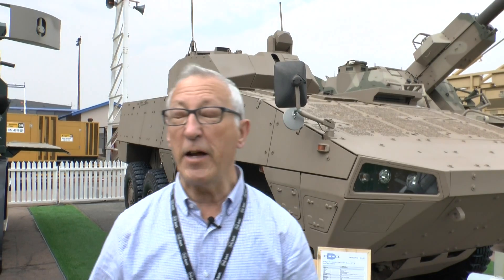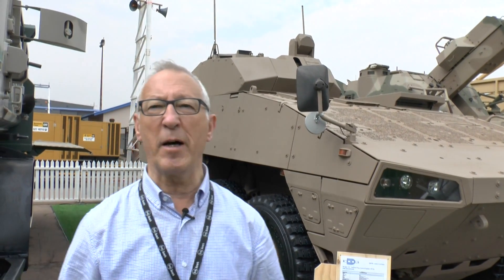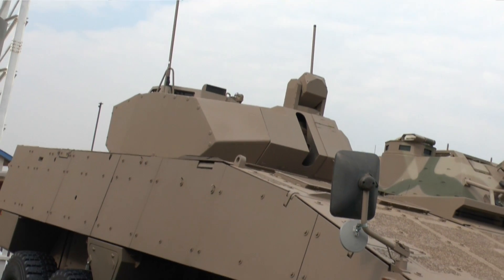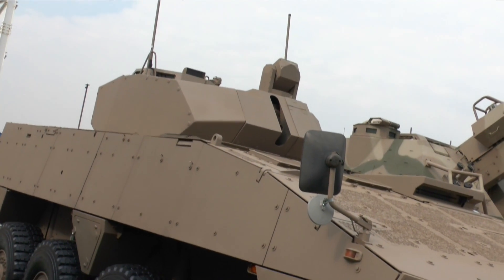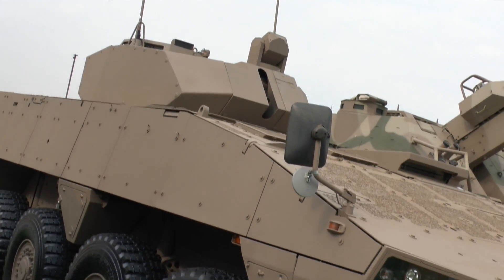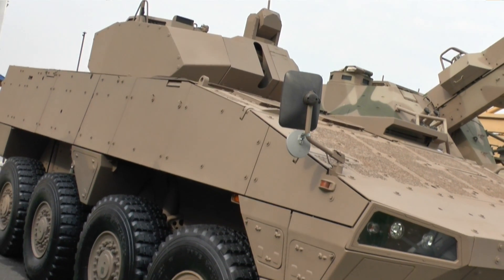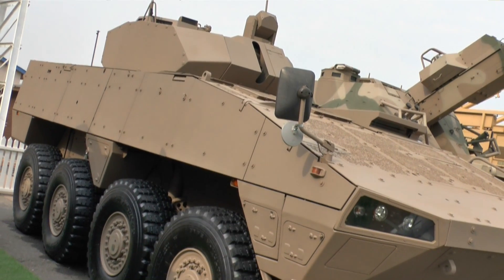What is the Badger? It's an infantry fighting vehicle and there will be a number of versions. The basic vehicle will have a 30mm cannon and a 7.62mm machine gun. Another version will have a 60mm mortar for providing indirect fire. There also will be a command post, and one of the more interesting ones — which is not at the show this time — is one with two anti-tank guided missiles either side.